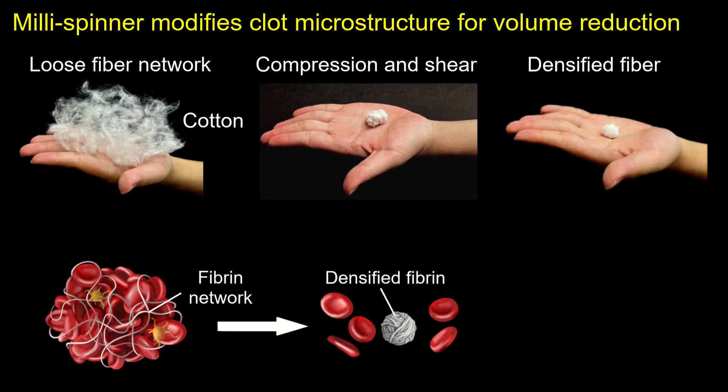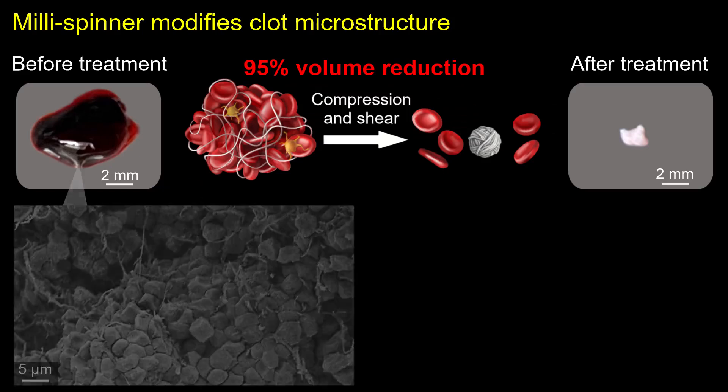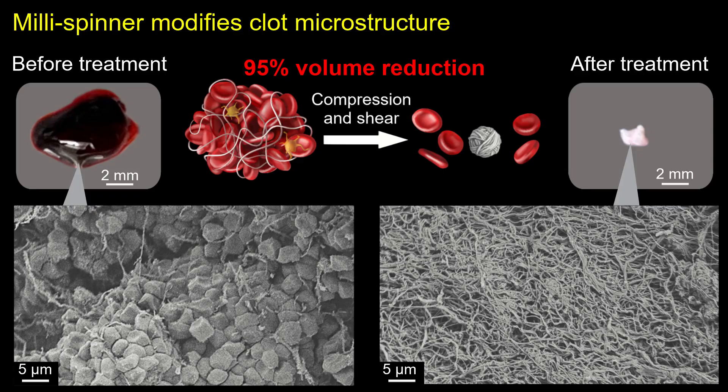Similarly, our approach applies these forces to the clot's fibrin network, achieving significant volume reduction through densification. Scanning electron microscope images reveal the clot's microstructural changes before and after millispinner treatment. Before millispinner treatment, the clot consists of red blood cells embedded within a fibrin network.